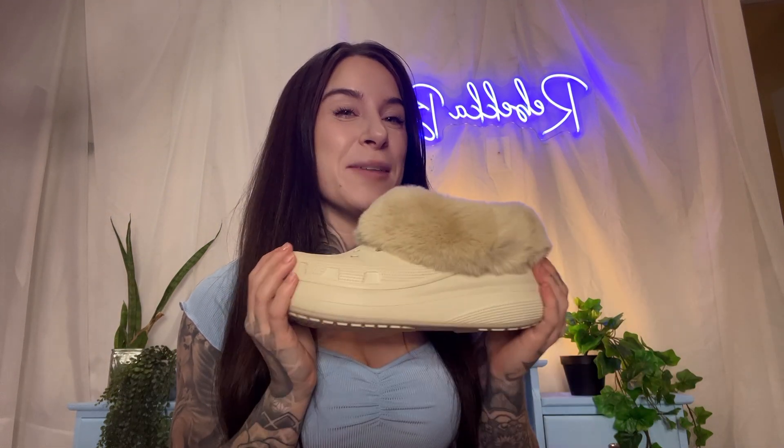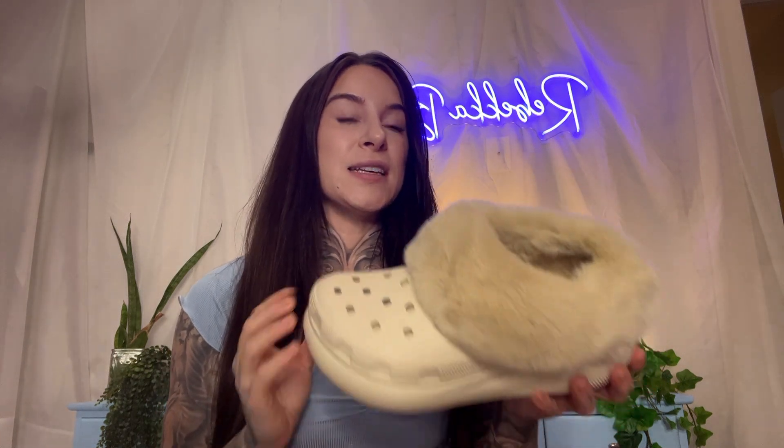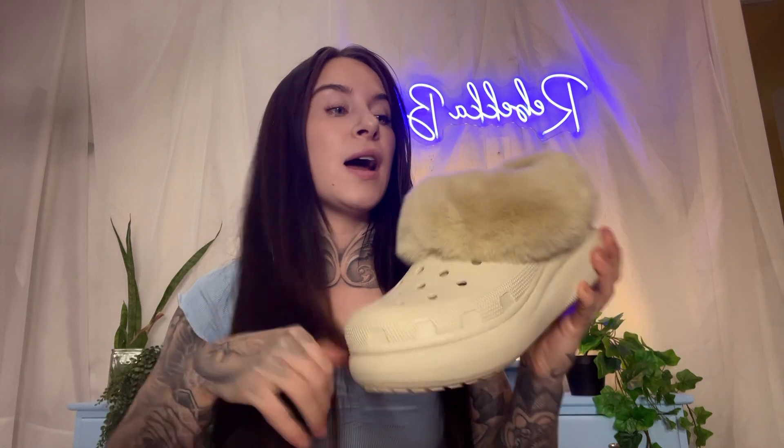I wanted to wear my fur-lined Crocs for at least two weeks before giving an honest opinion, and I'm in love. I am a Croc girly. I love that they give me height because I'm so short, and the second I tried these on I knew they would be the best slipper I ever had.